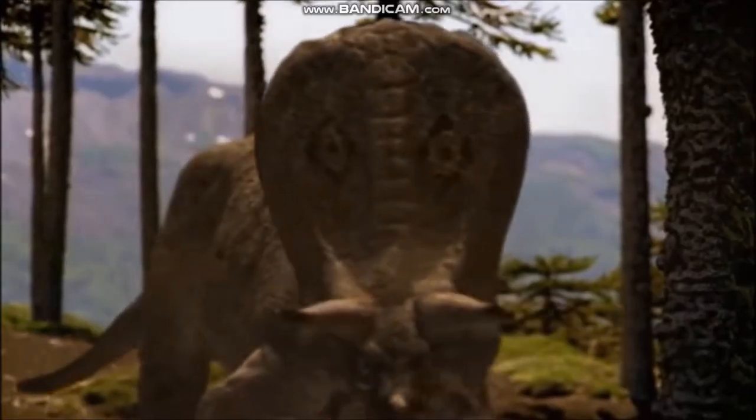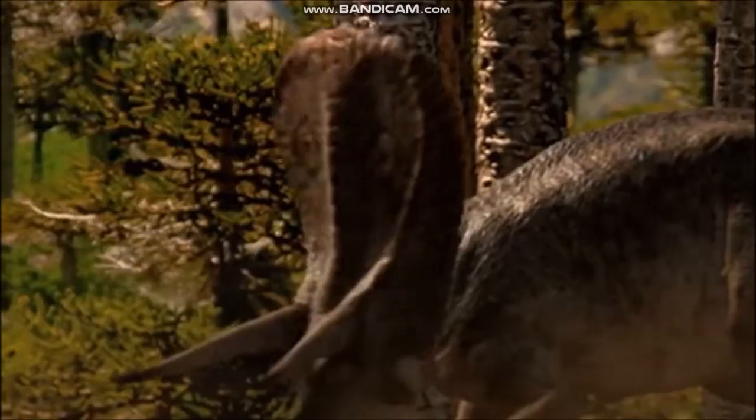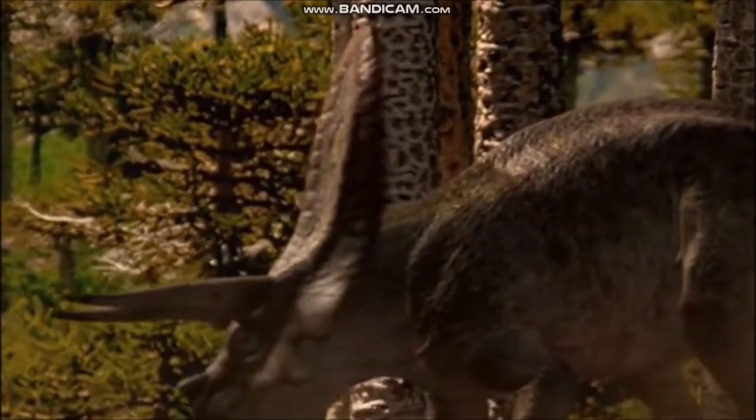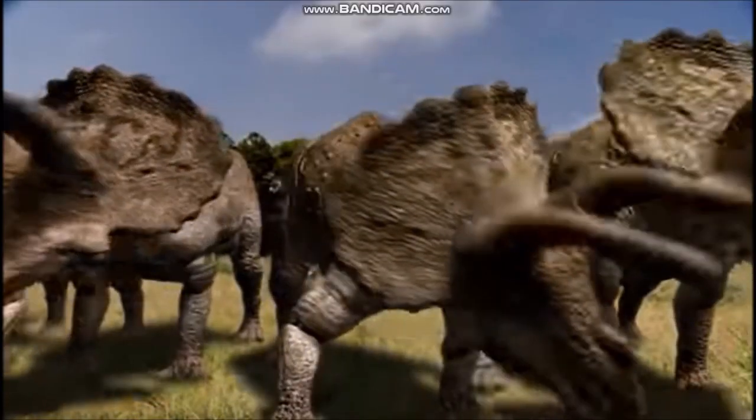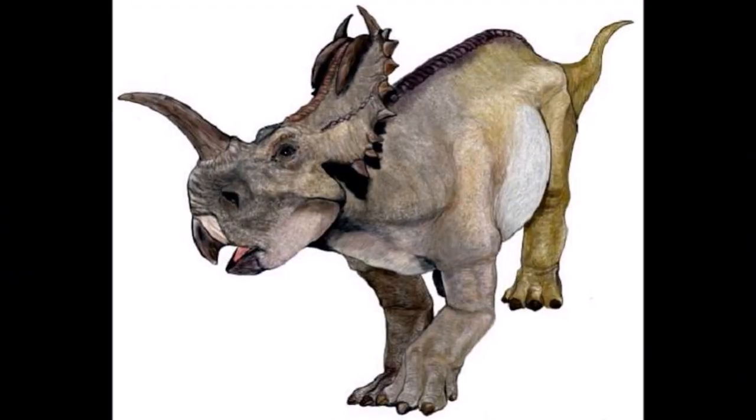The horns of some ceratopsian dinosaurs might have been formidable weapons. The arrangement and number of the horns varied from species to species. For example, Triceratops had a short horn on the tip of its nose and a long brow horn over each of the eyes, whereas Monoclonius — meaning one-horned — had a single large horn on its nose.